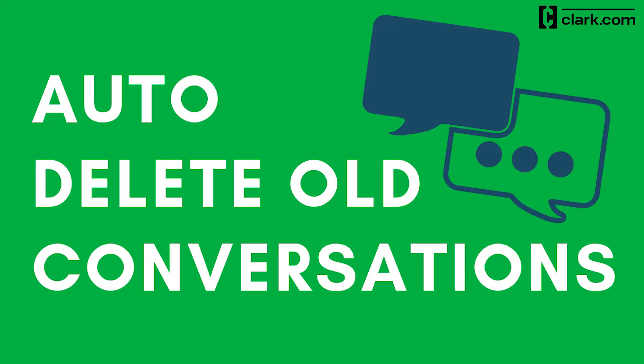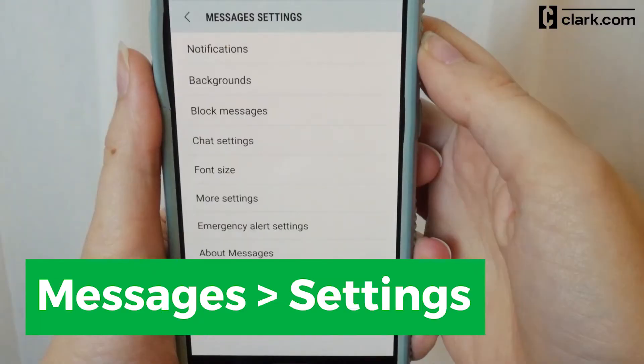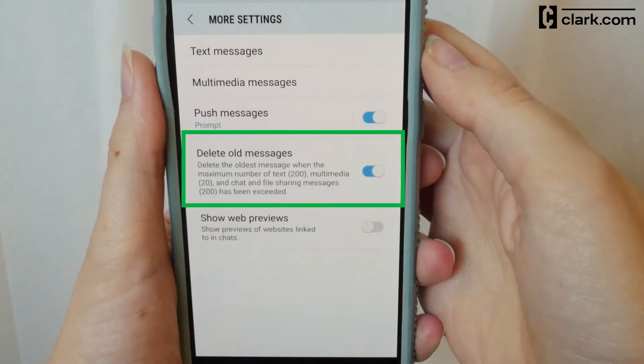Another way to regain storage on your device is to set your messages to auto-delete. You can do this by going to Messages, Settings, and More Settings. Once there, select Delete All Messages.